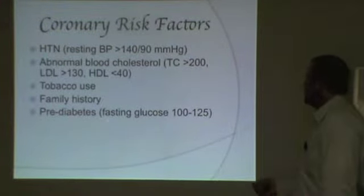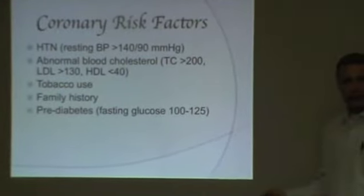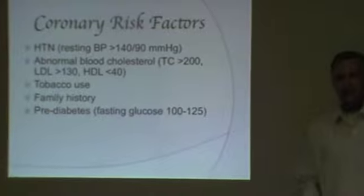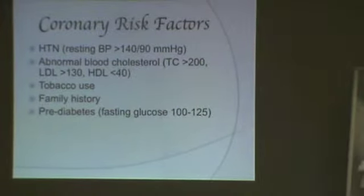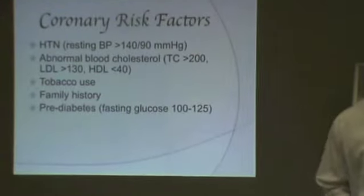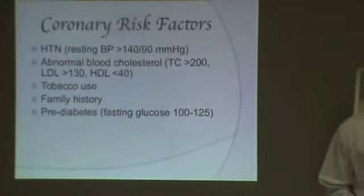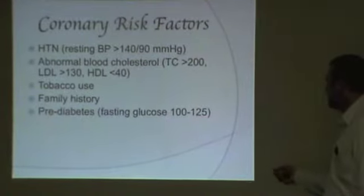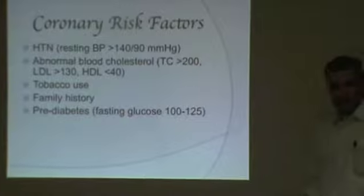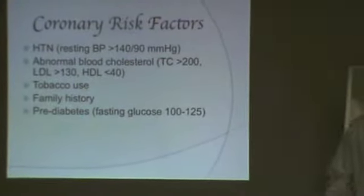Pre-diabetes is having a fasting glucose level between 100 and 125 — again on multiple readings. If we took your glucose right now, you'd all be way above that because you just ate, and fruit in particular raises it. But if your fasting glucose is between 100 and 125, that's pre-diabetes. Diabetes is having fasting glucose over 125, again on multiple readings.